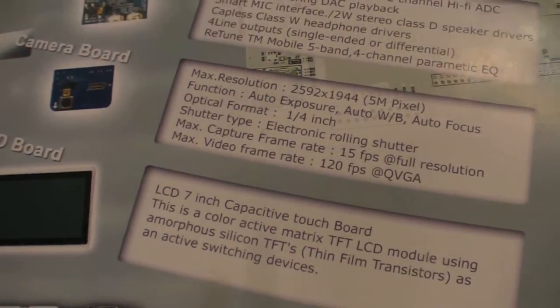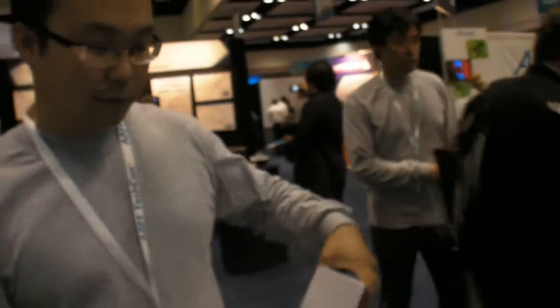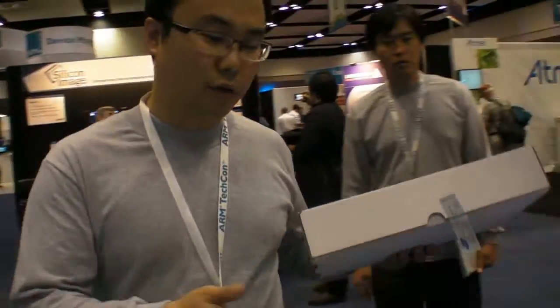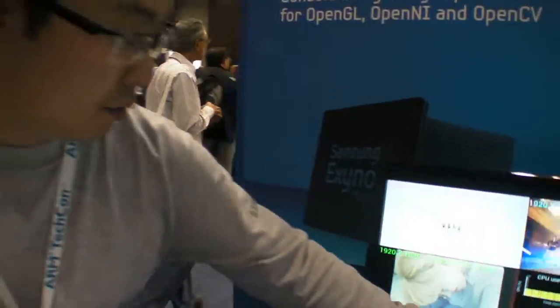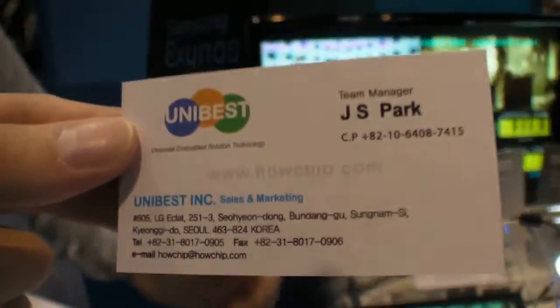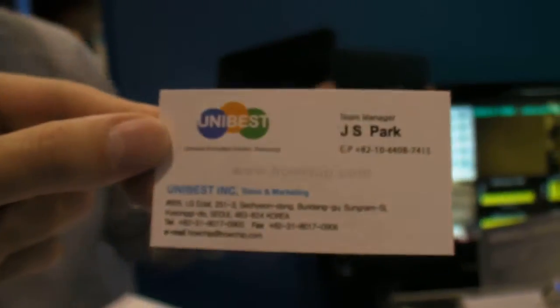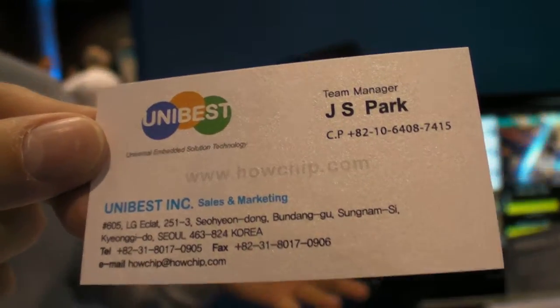How soon can people buy it? You can buy the Arndale board on our website, and also on howchip.com. You can choose your sub-components and configure a set on the distributor homepage. You can pay with PayPal and we can ship internationally.